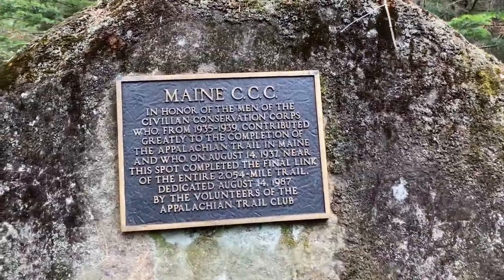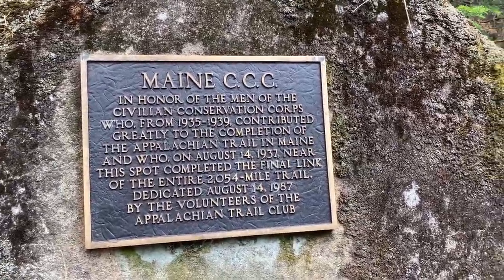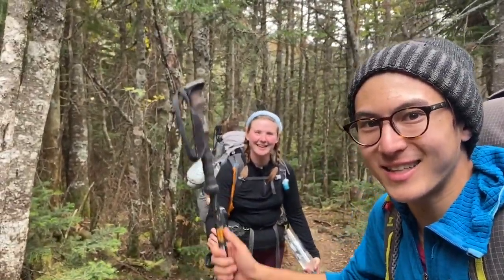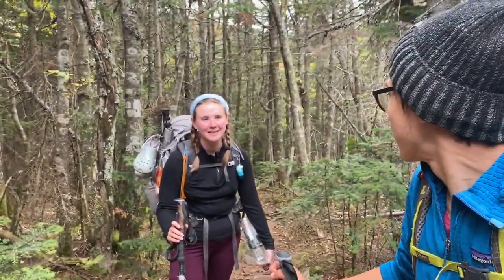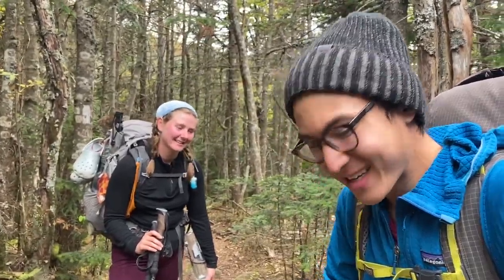Look at this plaque. This is commemorating the last part of trail that was completed — it is the last 200 miles. Oh my god, we are now under 200 miles to the end! Remember when we were 500 miles to go? That was Vermont! Now we have 200 left. That's so sad, but also so awesome. Let's kick butt.